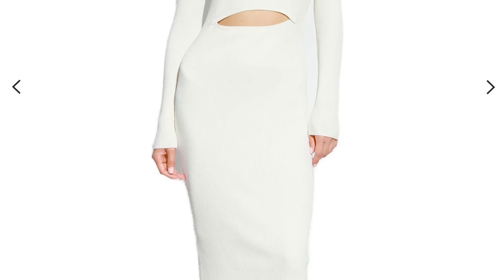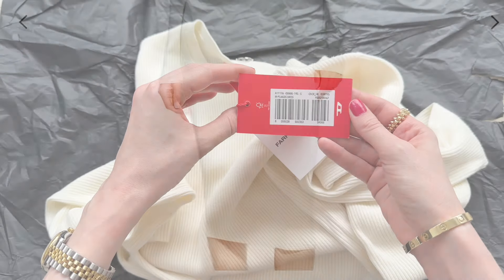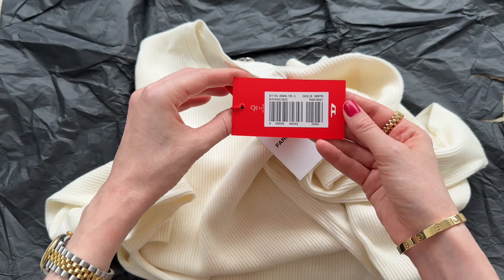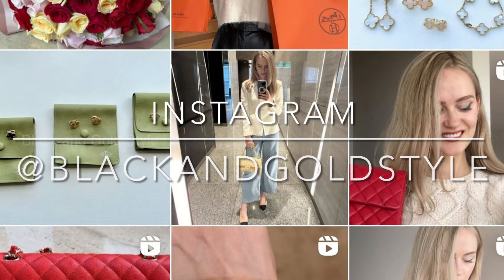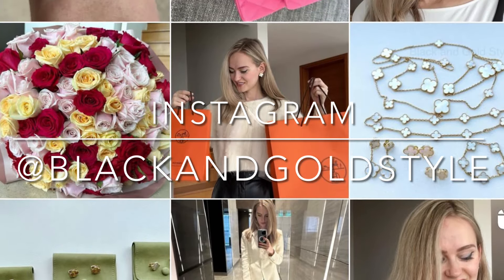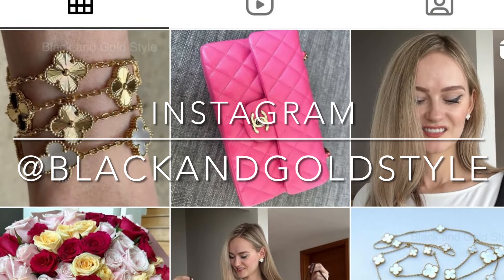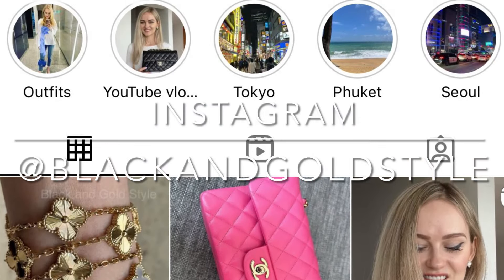The fit of this dress is perfect. Anyway guys, this is it — I hope that you liked this video and found it interesting. Please let me know if you have any questions in the comments below. If you like this video please give it a thumbs up, subscribe for more content, and also consider following me on Instagram at Black and Gold Style. Have a great day and I'll see you guys next time, bye!